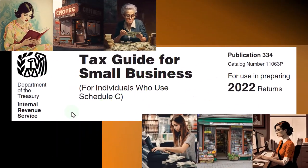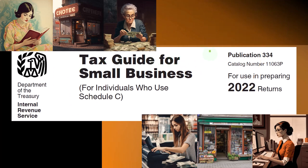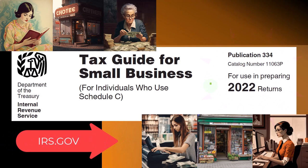Most of this information comes from the Tax Guide for Small Business for Individuals who use Schedule C, Publication 334, Tax Year 2022, which you can find on the IRS website, irs.gov.